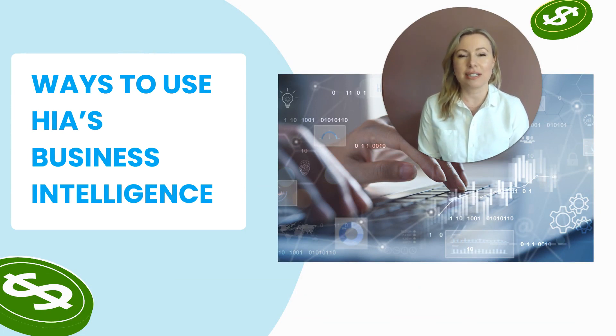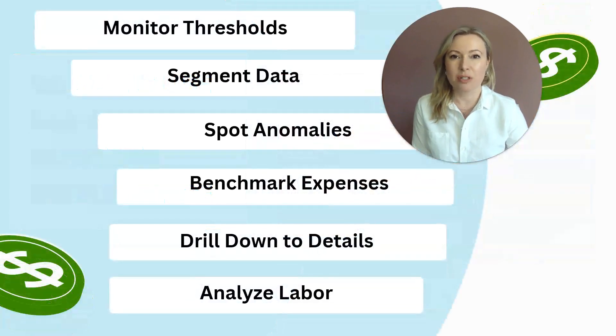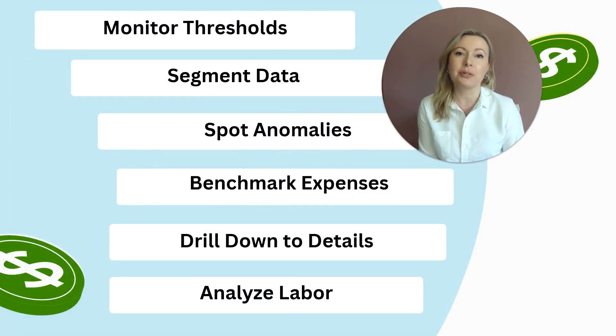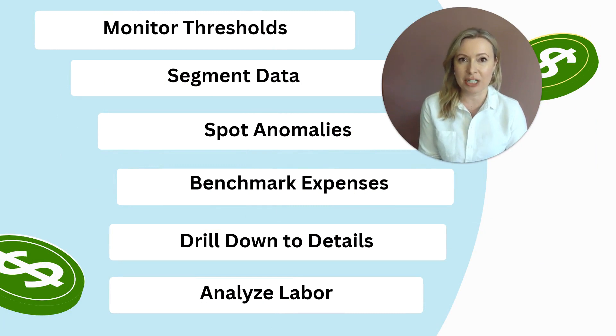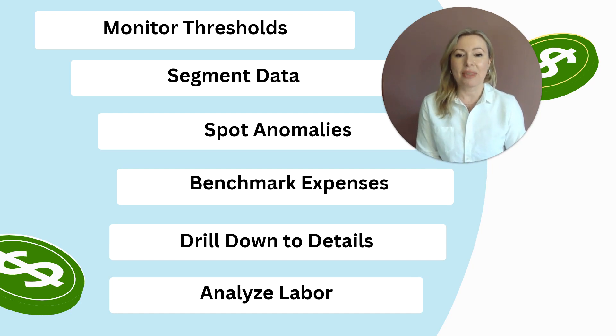There are a lot of different ways that you can use HIA's business intelligence. It's set up with tools to help you spot trends and improve performance. Some of those include the ability to monitor thresholds, compare actuals versus budget, and segment the data however you choose — for example, look at data in a certain region or a certain brand's performance within that region.